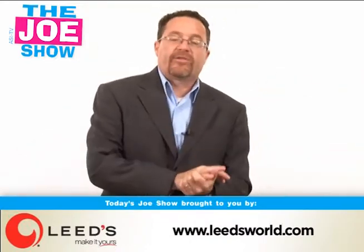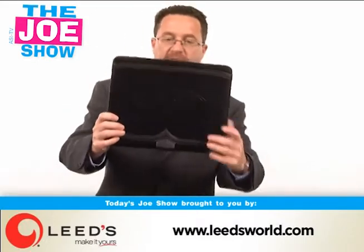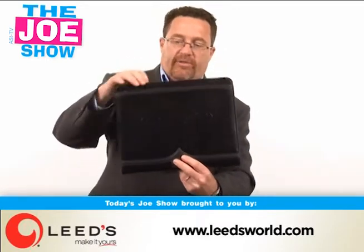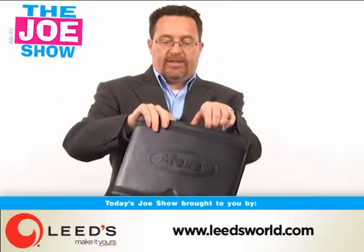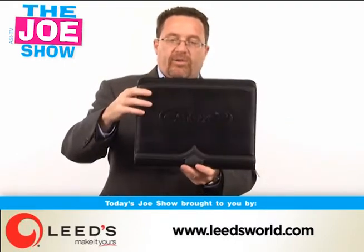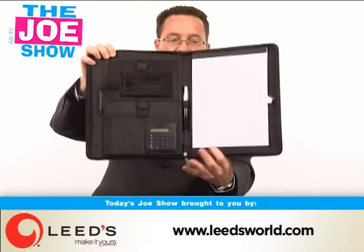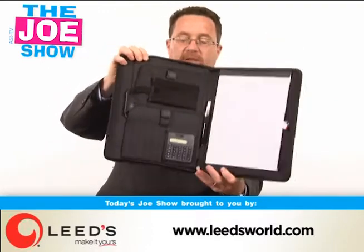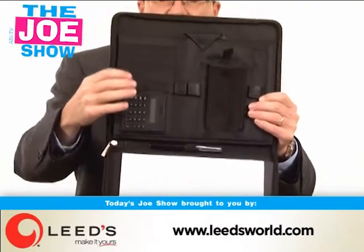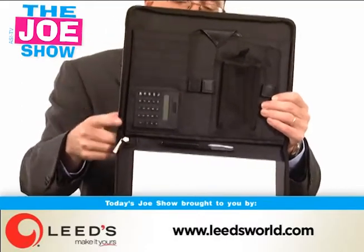Now I have two products from today's Joe Show sponsor, Leeds. We're going to start off with this first one — a nice portfolio. Your client can get their logo embossed on that. So if they're going on a sales meeting or a conference, your clients can give it to their employees so they all have the same product. You'll see it's got a legal pad on one side and all the necessary pockets — a calculator, spots for business cards, cell phone, and PDA.